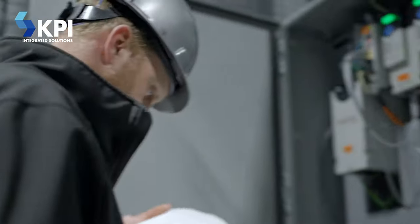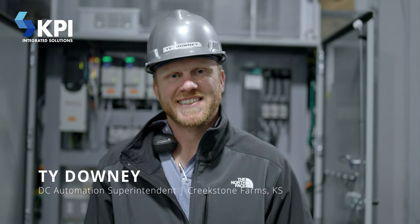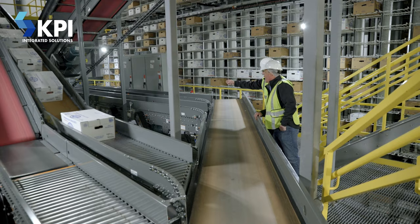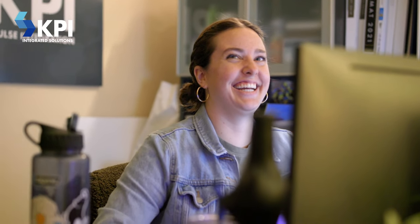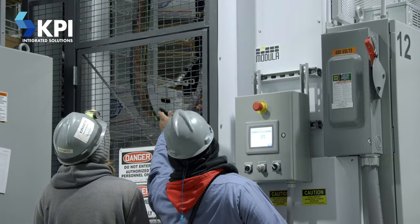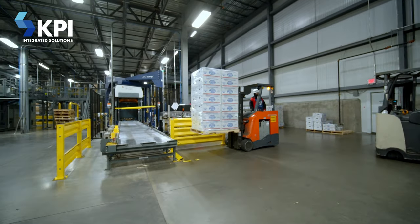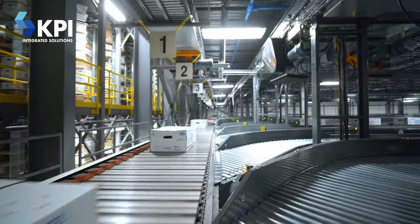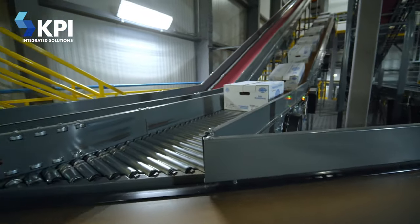KPI has been very available — that's all you can ask for. You call and somebody answers the phone. I have direct numbers to the people I need to have direct numbers to, and they answer when I call. They're calm, they'll talk to you, walk you through it — they're right there with the knowledge. It's just comforting. The communication made it easy. Anytime you go from 100% manual to that much automation, there's going to be bumps in the road, but the amount of communication that was dealt with helped out tremendously.